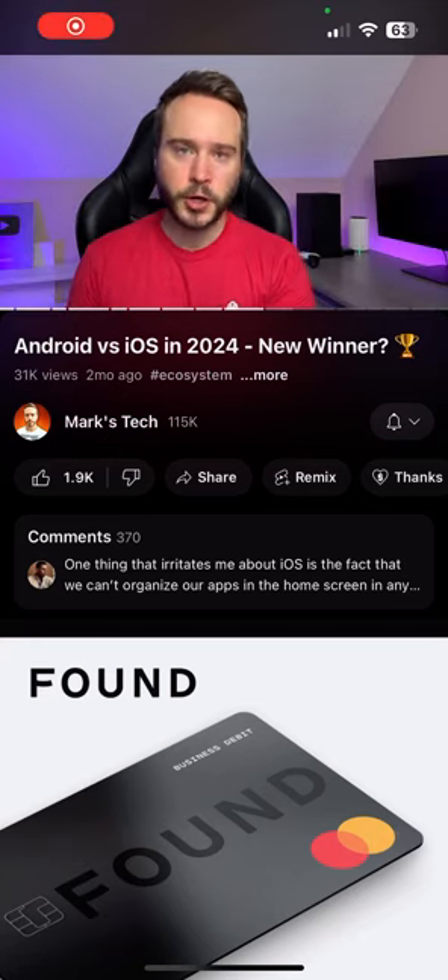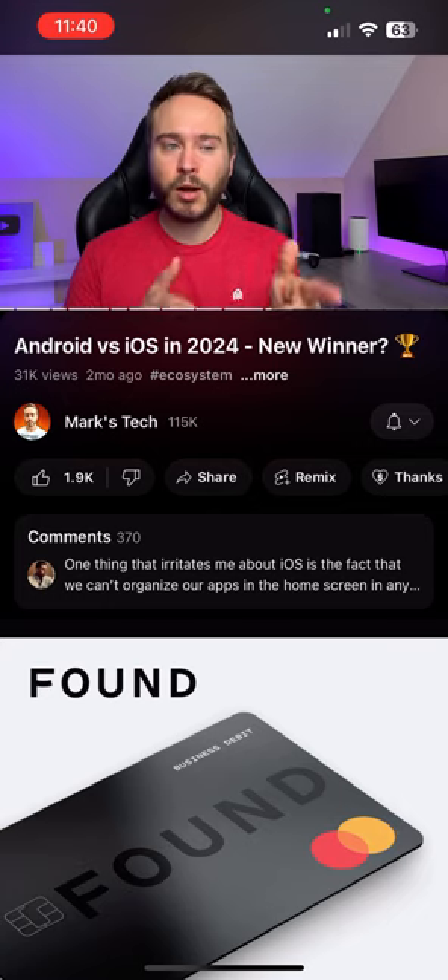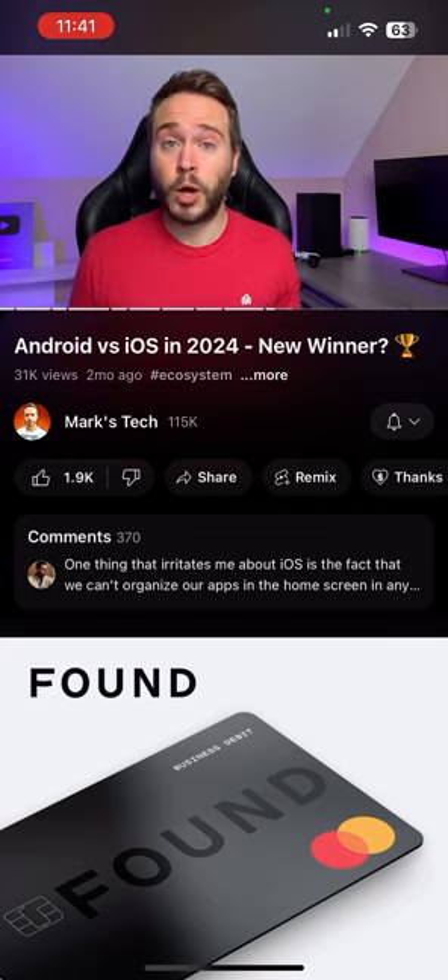Let's talk about security, but more specifically app security. If you're an iPhone user, I know for a fact there's been at least one time in your life when you thought to yourself, I really wish I could lock that one app from other people. Can you do it? No. Why? Don't know. It seems like a very basic thing to have in your phone, a very important security feature, but iPhones don't have it.